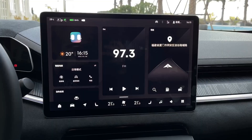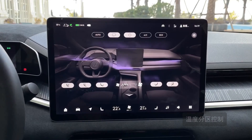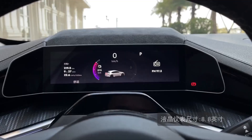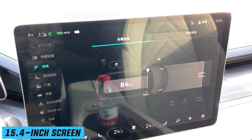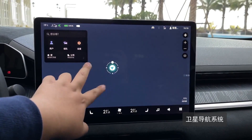Both the driver and front passenger get heated and massaging seats. The 2022 Zeekr 001 gets a proper digital 8.8-inch instrument panel, as well as a 14.7-inch fighter aircraft-style head-up display, standard across all variants. Most car functions are controlled through the floating central 15.4-inch screen. Screen navigation is reasonably intuitive and there is a quick control page giving access to the items you most likely need to change.